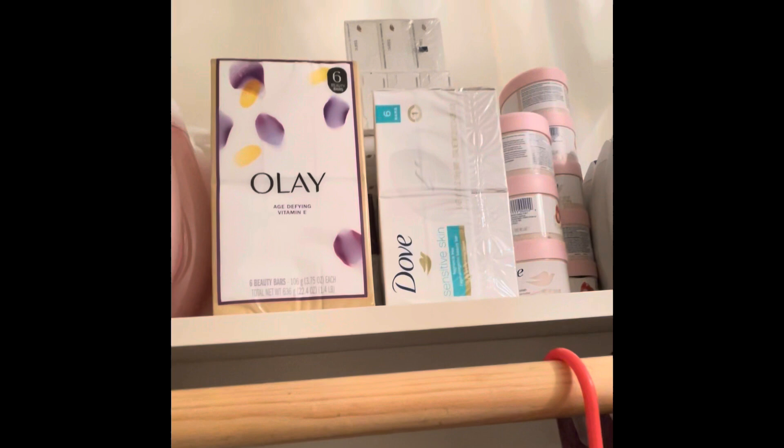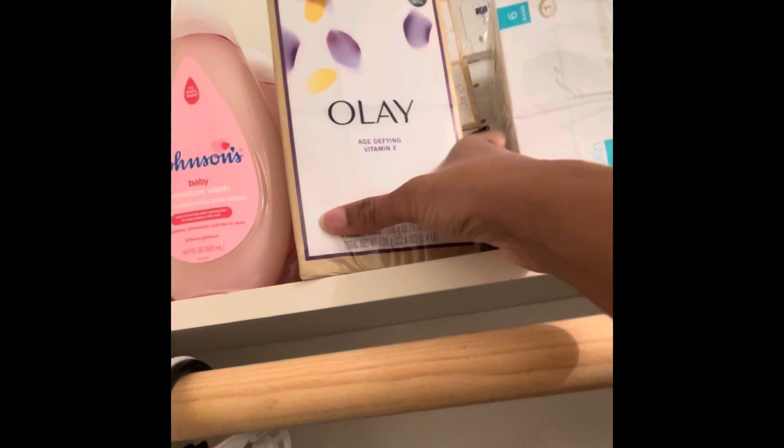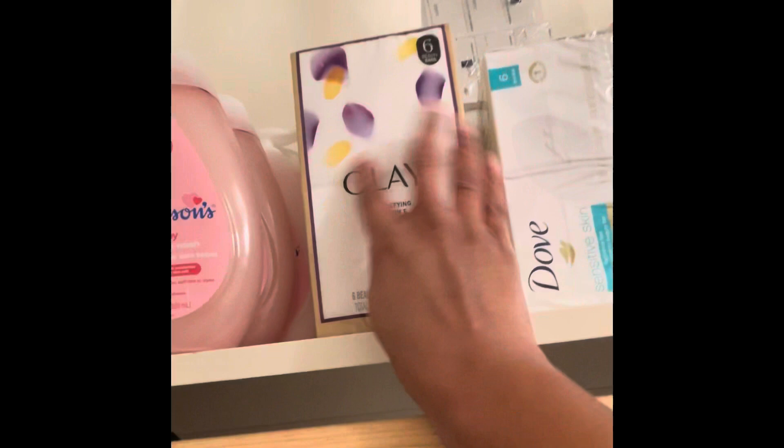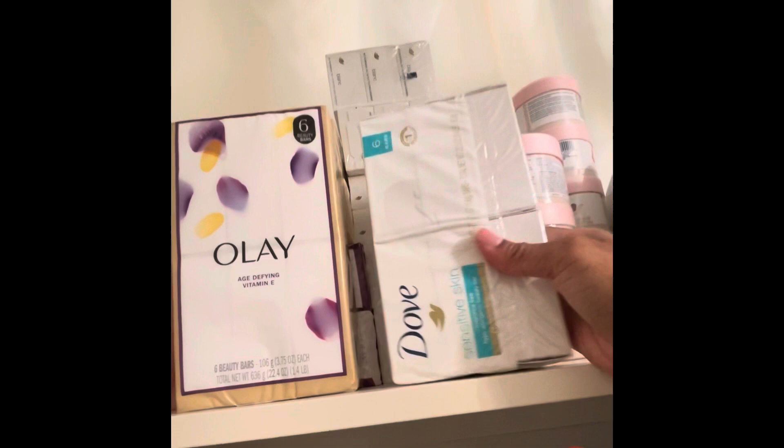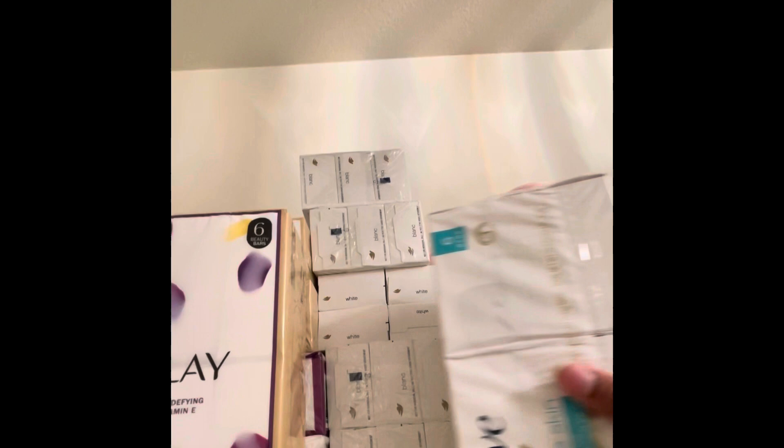These are the Olay Age Defiant with Vitamin E — as you can see I have some extra ones in the back. This is my Dove Sensitive right here, and up here I have Dove White — so these are the two Doves that I can use for my sensitive parts. As you can see, you know your girl's gotta be stocked up.